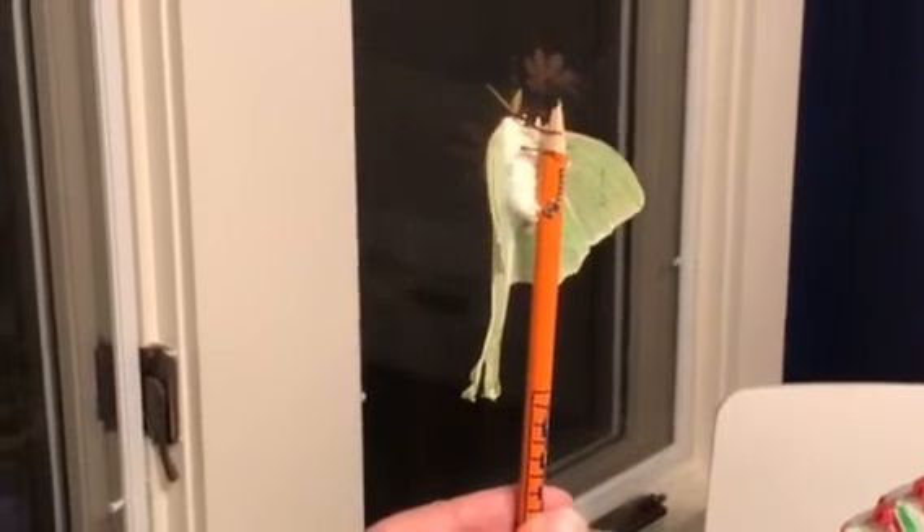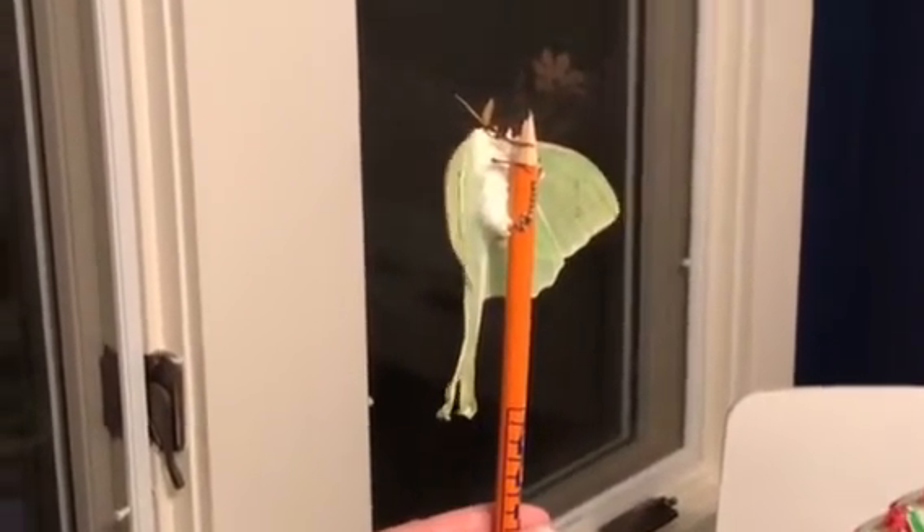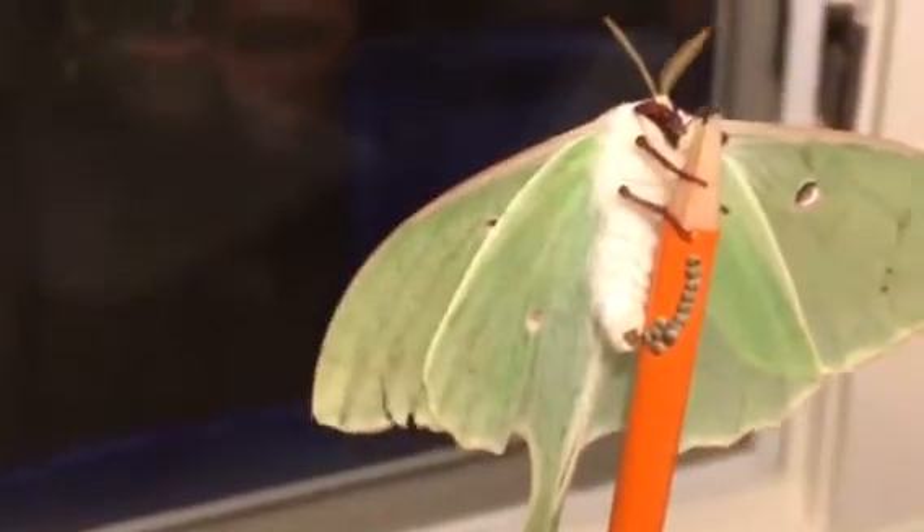I can look up where they're supposed to lay eggs or... Poor thing. She's probably been trying to find a place to lay her eggs and is just desperate to get them out, you know?